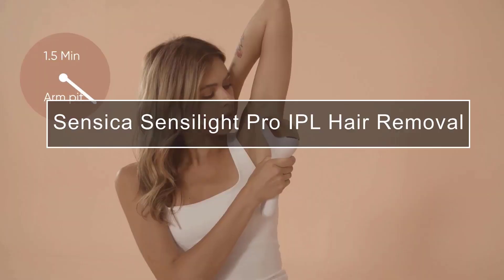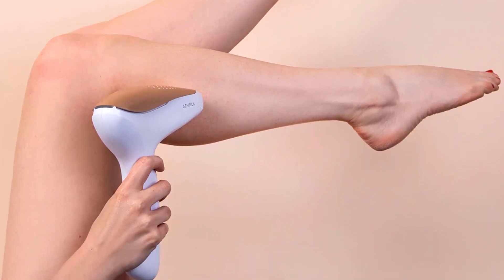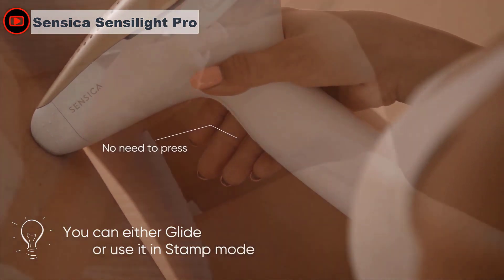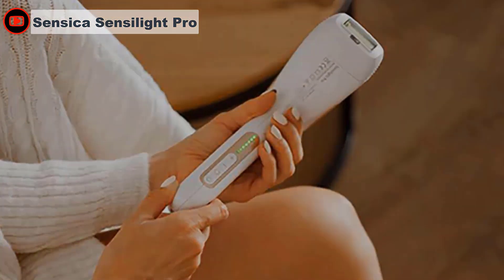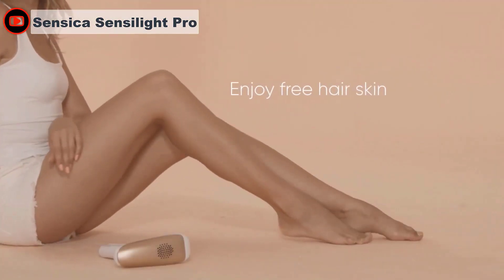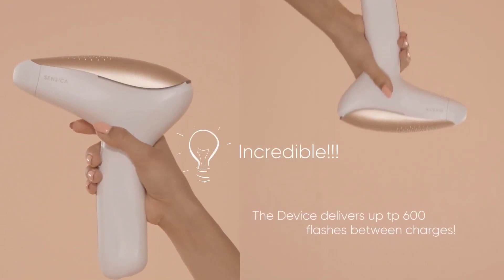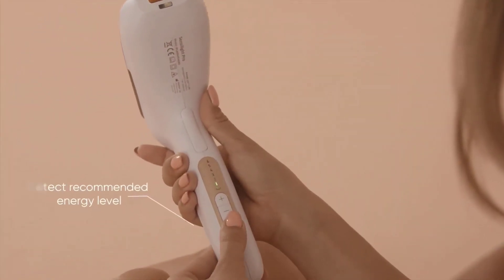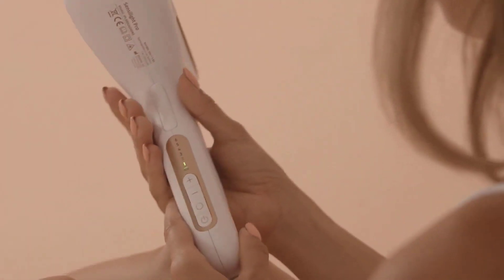The Sensica Sensilight Pro IPL is larger and a tad bulky, balanced out by its cordless design which helps target harder-to-reach areas and enables freedom to use it in any room. With a skin tone detection option and six energy settings, there are two heads to pick between — a large treatment window and a precise head — which combined can be used on legs, arms, stomach, back, shoulders, bikini area, underarms, and face. The machine head must be flat on the skin for effective treatment, and there's a handy pulse-and-glide mode for larger areas like legs.